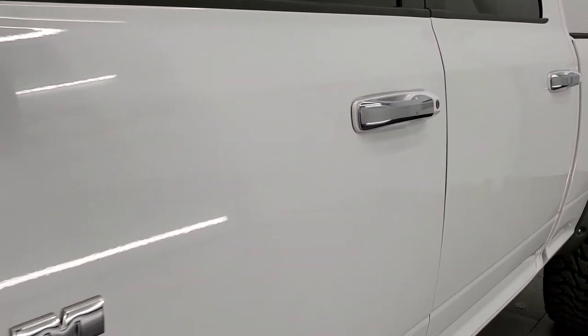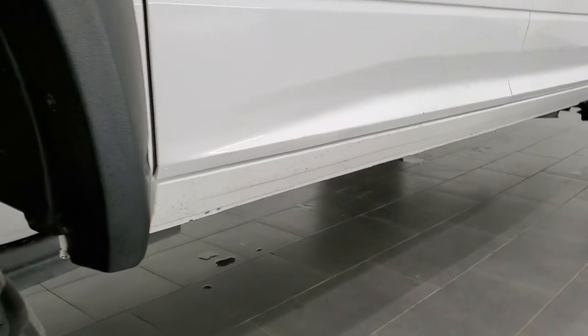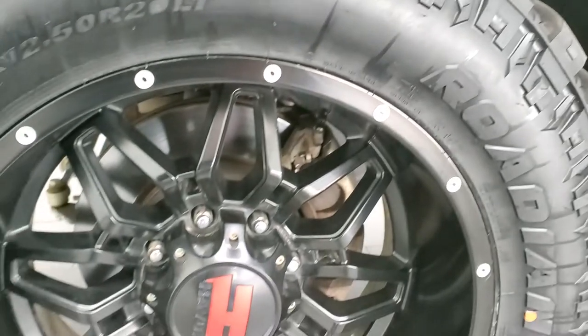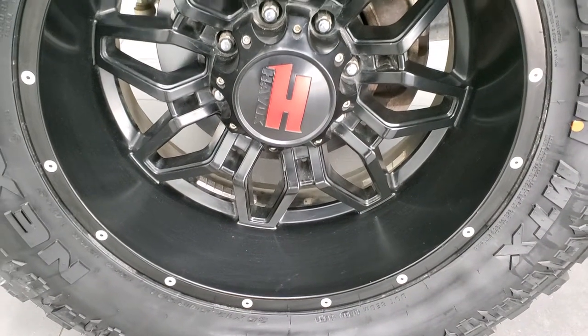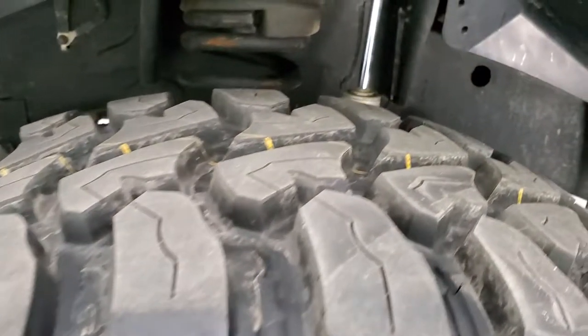If you would like to check out all the photos on this truck, in the upper right hand part of your screen there is a link to our website. Click that and check us out there. It comes with Havoc 20 inch painted alloy rims and brand new Nexen Rodian 35x12.5 R20 LT tires.